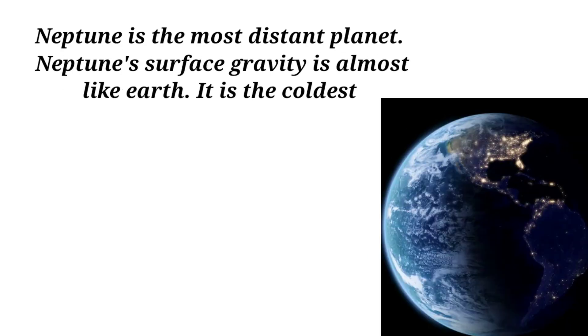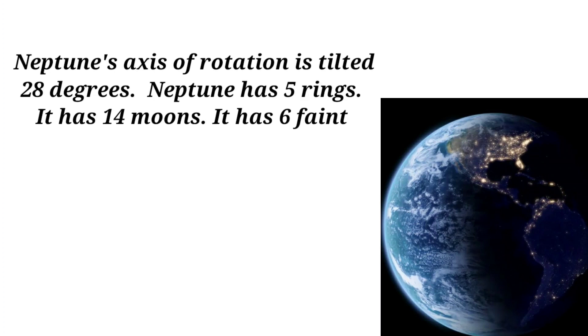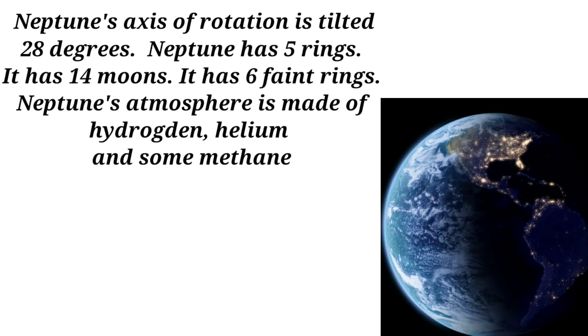Neptune is the most distant planet. Neptune's surface gravity is almost like Earth's, and it is the coldest planet in the solar system. Neptune's axis of rotation is tilted 28 degrees. Neptune has 5 rings.